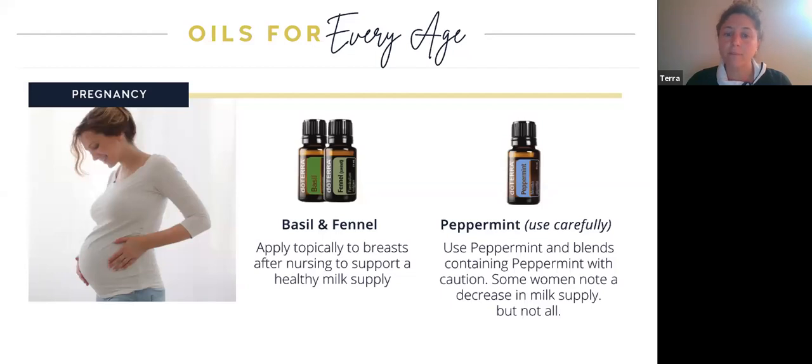Sticking with pregnancy: basil and fennel can be applied topically to your breasts after nursing to help support and maintain a healthy milk supply. Now I also want to highlight peppermint — you do have to be extra cautious with peppermint essential oil while pregnant. However, I found it super helpful when I stopped breastfeeding and wanted to stop my milk supply. I would keep cold cabbage leaves in my fridge, add some peppermint essential oil, and apply it directly to my breasts. It really helped stop the milk supply quickly, but just be careful with peppermint while pregnant.